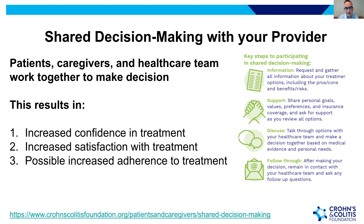From the Crohn's and Colitis Foundation website on shared decision-making: key steps include gathering all information about treatment options — pros, cons, benefits, risks. Share your goals, values, preferences, and insurance coverage with your provider. Take time to discuss options, make a decision together based on medical evidence and personal needs, and then follow through — remain in contact with your healthcare team and ask follow-up questions to ensure monitoring for effectiveness and safety.